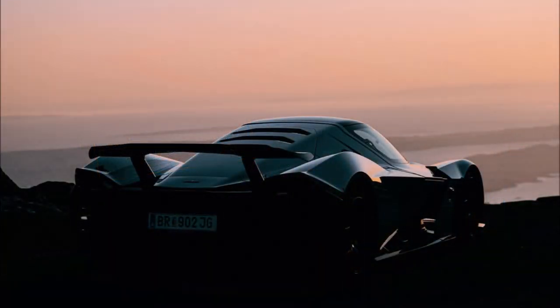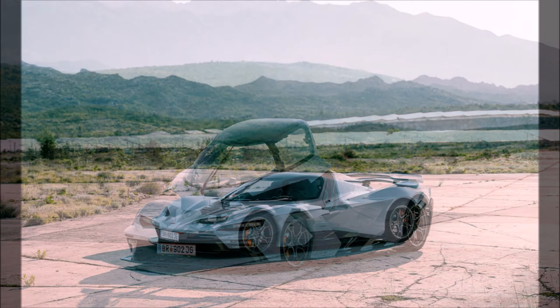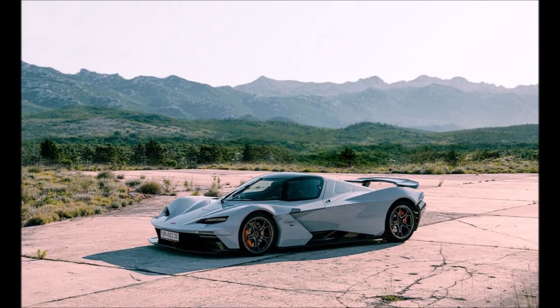Braking comes courtesy of lightweight fixed monoblock eight-piston calipers and steel rotors, with customers seeking ultimate performance able to opt for ceramic brakes. The car's suspension has been sourced from Sachs, and center-locking wheels are an optional extra.